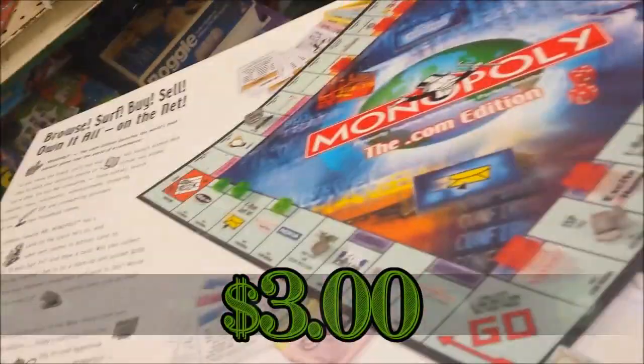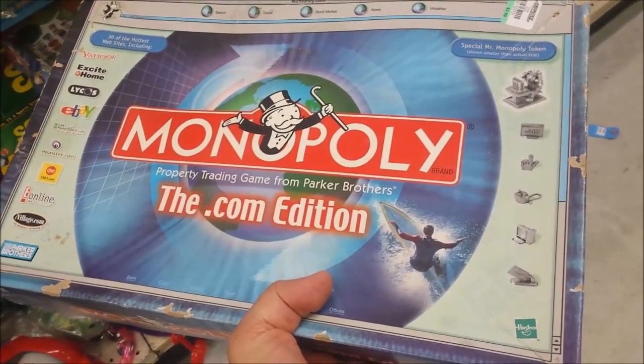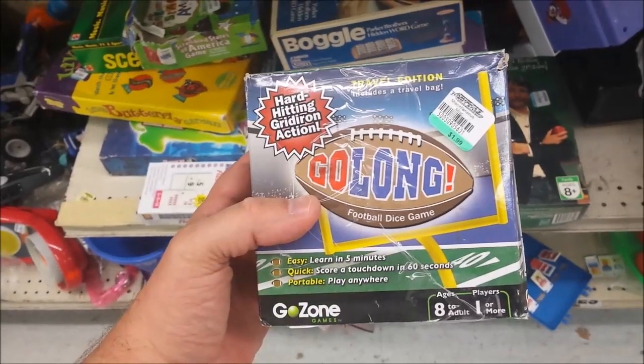Here is a dot-com edition of Monopoly. The box is pretty beat up and I think it's missing a couple of pieces, so on the shelf it goes.